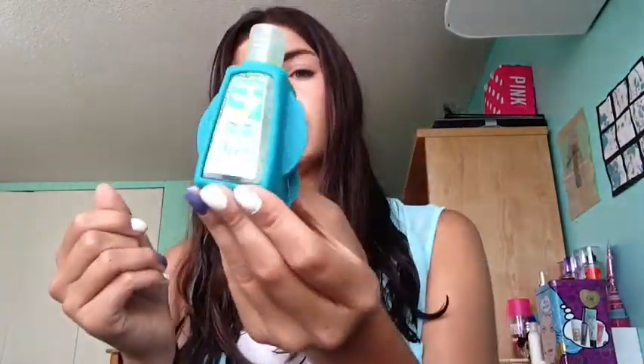I also keep a hand sanitizer. This one is a Vanilla Bea Noelle scent — it's a Christmas scent but it doesn't really matter. It's in this little cute hand sanitizer holder. This part kind of broke, so I can't attach it to my backpack anymore and now I just keep it in my bag.